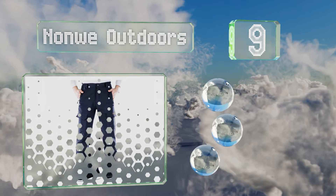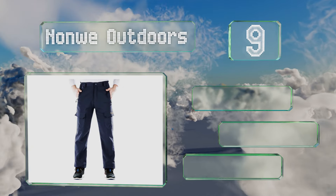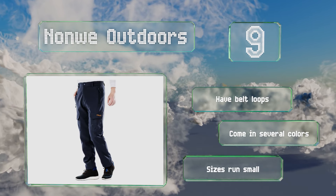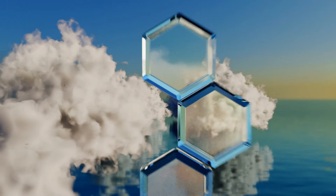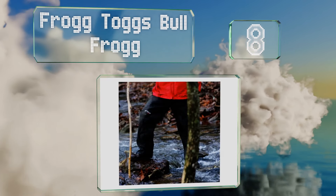At number nine, the stylish Nonwe Outdoors are ruggedly made to withstand challenging hiking trips or lengthy ski sessions. They're lined with fleece to keep you warm in cold climates and their roomy cargo pockets provide a secure spot for your valuables. These come with belt loops in several colors, but note that the sizes run small.